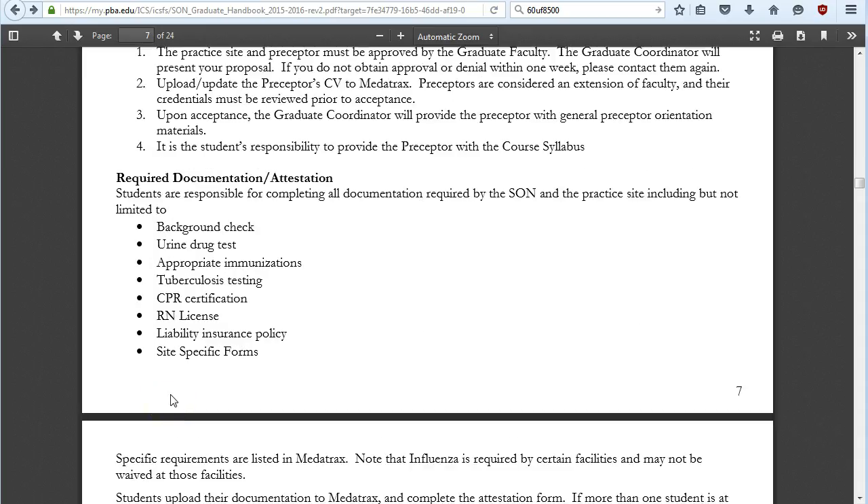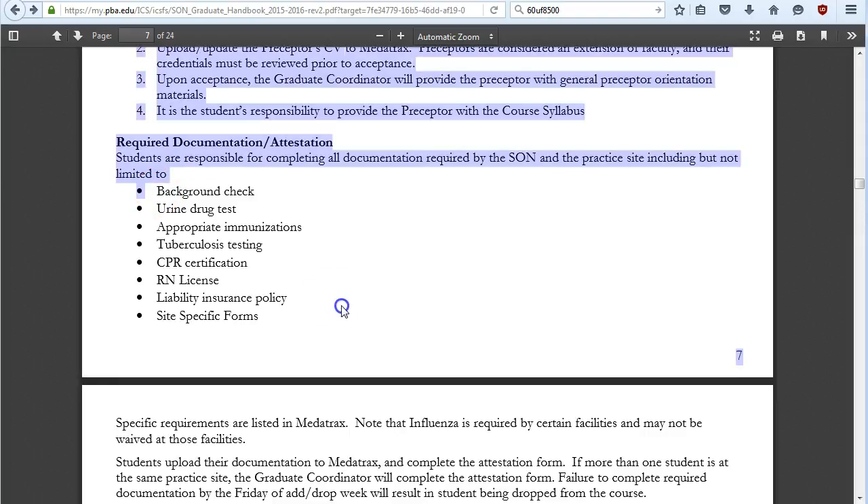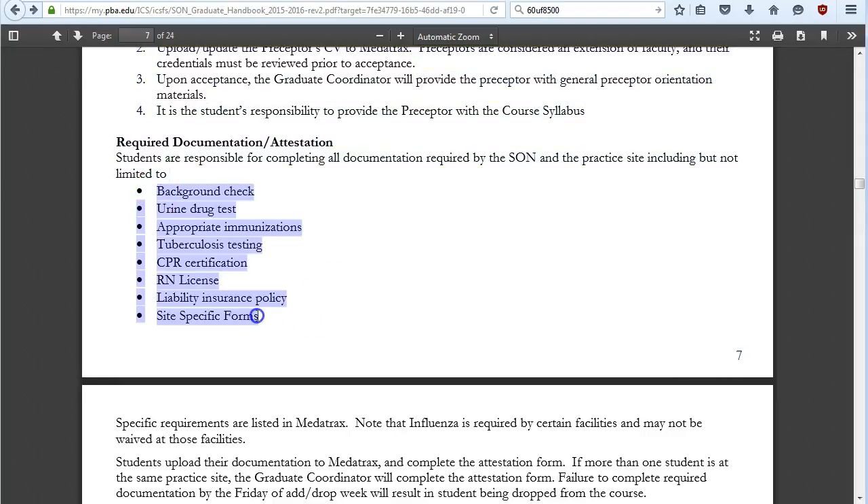At the beginning of every semester you are required to provide the appropriate documentation specified in the contract, which can include various items. Regarding immunizations: the School of Nursing does not require the flu vaccine, but if your practice site requires it, you must get it or find a different site.